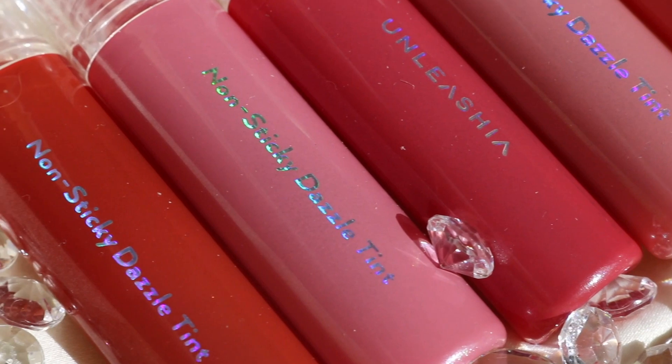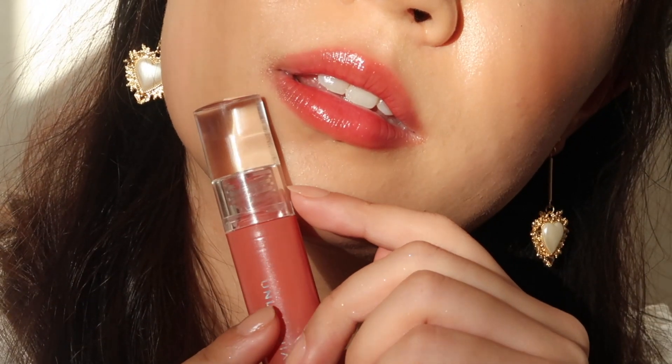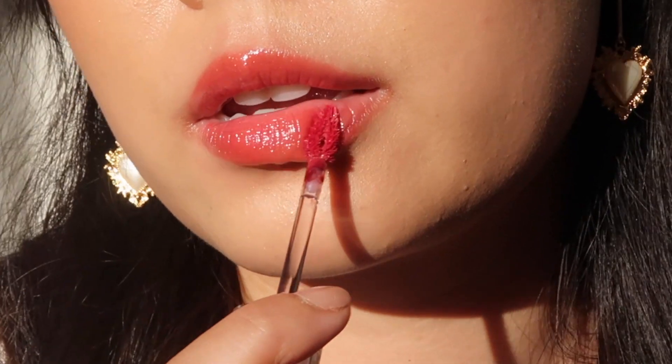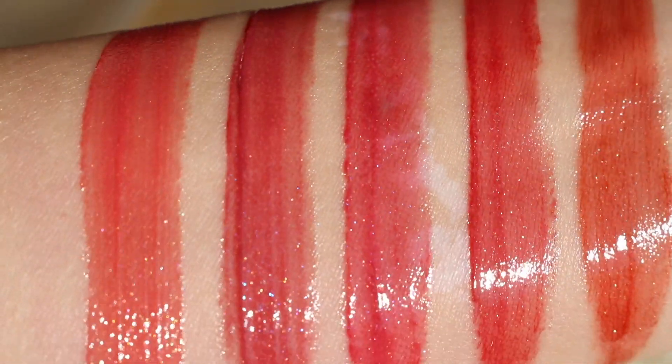Introducing the Unleashia Non-Sticky Dazzle Tint, a pearl-coated lip tint with vivid colors that will glide on your lips without leaving a greasy or sticky feeling. This formula will keep your lips feeling hydrated and bright with a thin, like-water consistency.